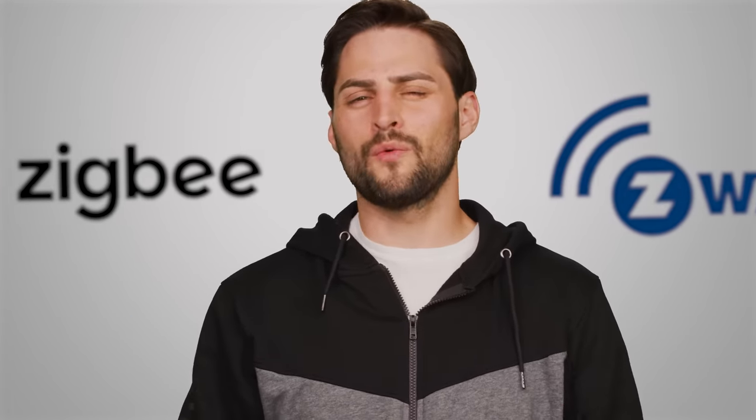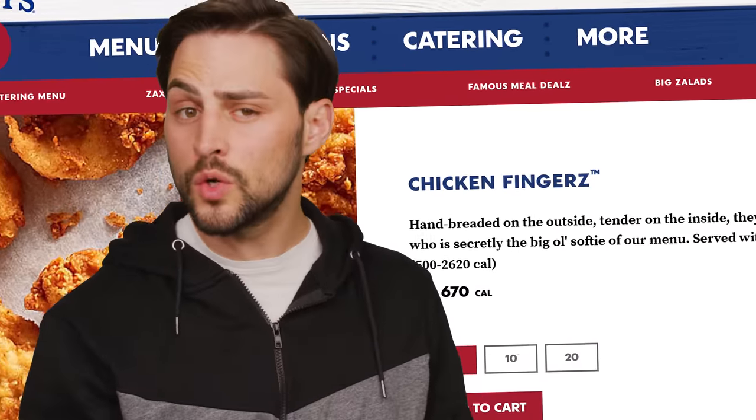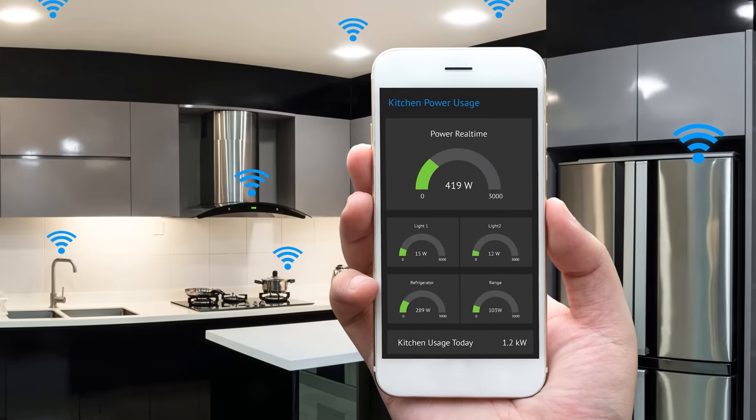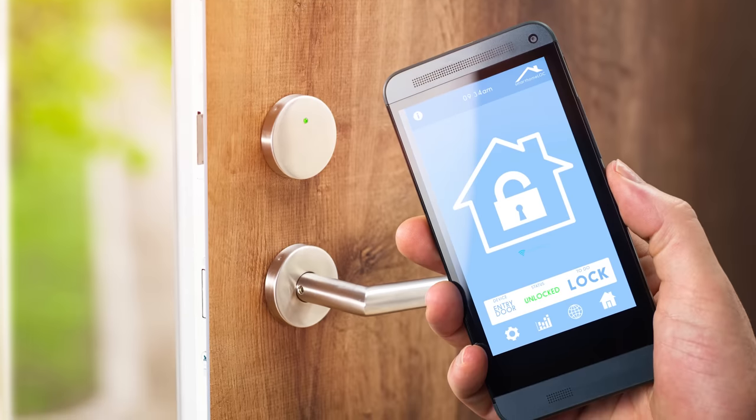But what exactly are they and why do they exist? Is the tech industry just trying to fleece us because they think consumers perceive anything with the letter Z in it to be edgy and cool? Not quite. Zigbee and Z-Wave are primarily focused on smart home applications rather than other kinds of data transmission. But you might be saying: I have smart Wi-Fi controlled lights and Bluetooth speakers that work just fine — why do we need totally different protocols? It turns out that Zigbee and Z-Wave have real technical advantages that make them better performing and more reliable for home automation.